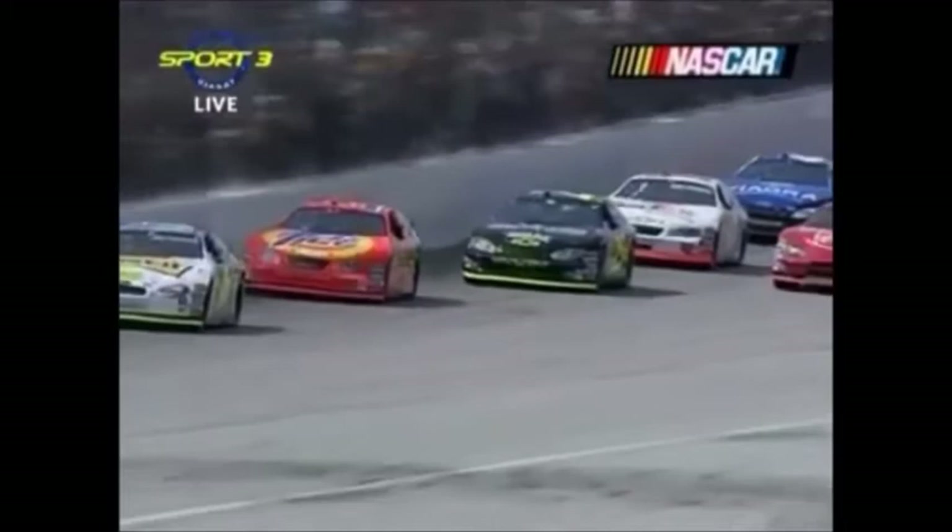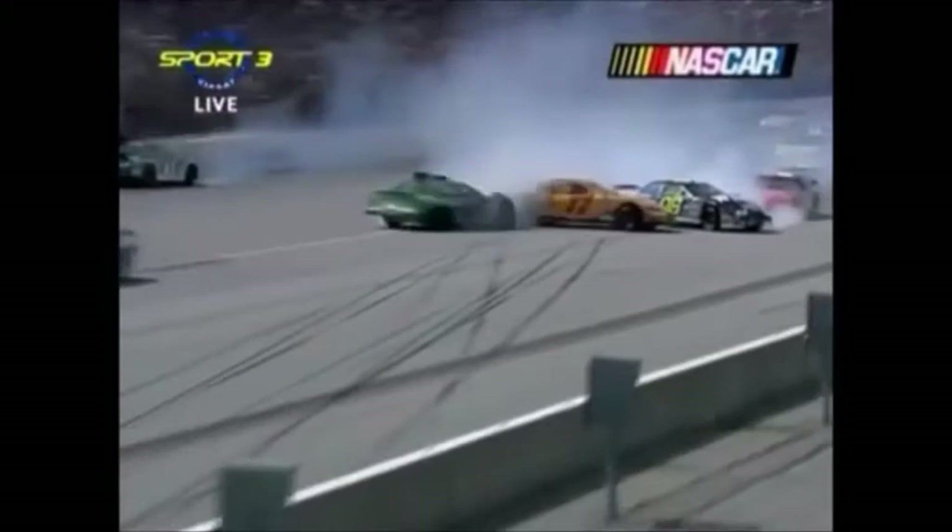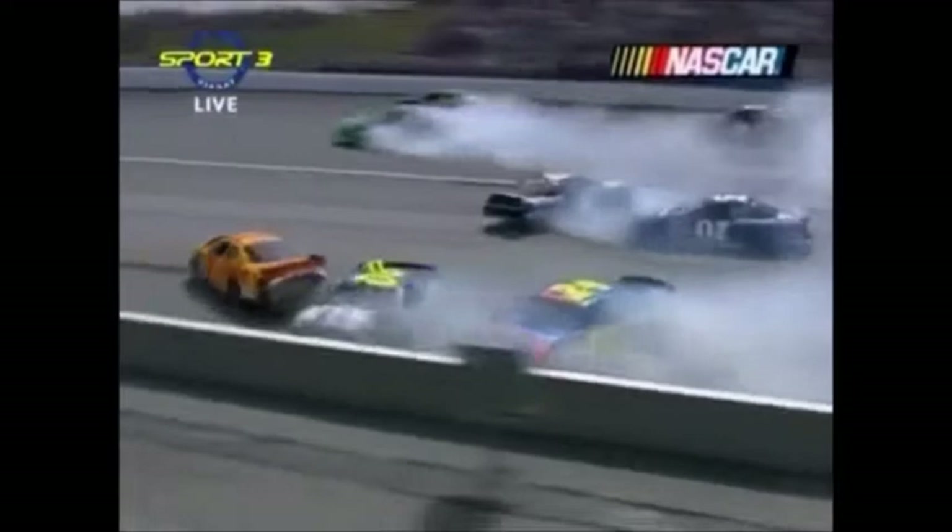Bobby Jr. now back behind them. I'm not sure if drivers reacted to seeing the smoke or if the spotter said something, but that's what created this mess behind them. I'm not sure that the two are related, but they more than likely are.